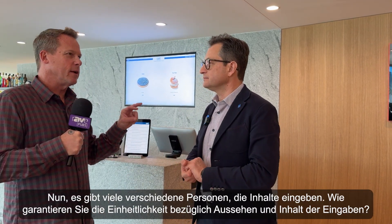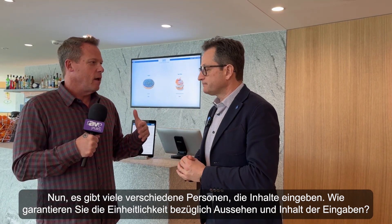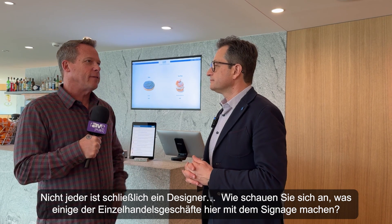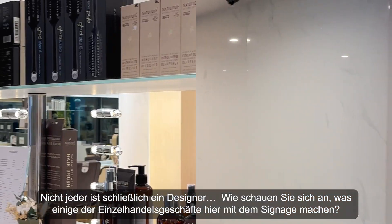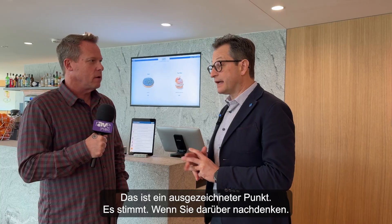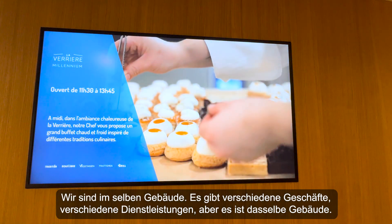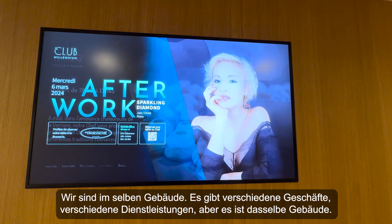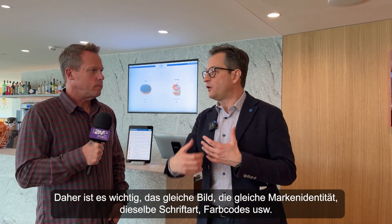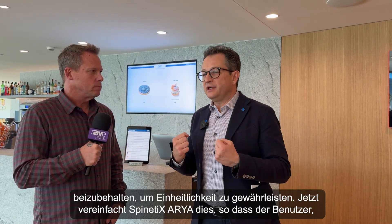With so many different people inputting content, how do you maintain consistency — the look, the feel, the way content is presented — since not everybody is a designer? As we look at what some of the retail stores are doing with signage here, it's an excellent point. We're in the same building with different shops and services, so it's important to keep the same image, the same branding, the same fonts and color codes, to give uniformity.